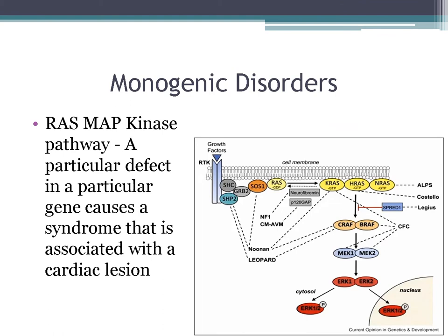Now turning to monogenic disorders involving the RAS-MAPK kinase pathway: defects in particular genes cause particular syndromes. You don't need to memorize the entire pathway diagram.